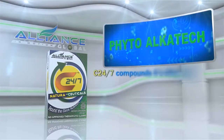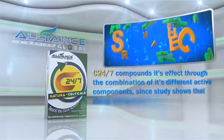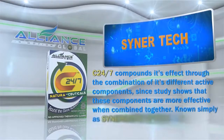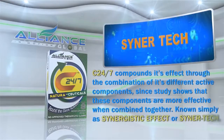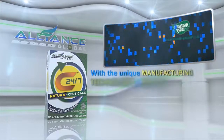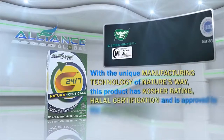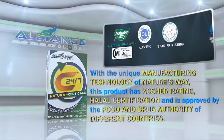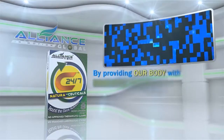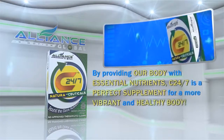C247 compounds its effect through the combination of its different active components, since studies show that these components are more effective when combined together — known as the Synergistic Effect or Synertech. With the unique manufacturing technology of Nature's Way, this product has Kosher Rating, Halal Certification, and is approved by the Food and Drug Authority of different countries. By providing our body with essential nutrients, C247 is a perfect supplement for a more vibrant and healthy body.